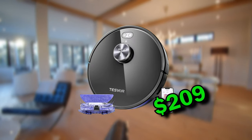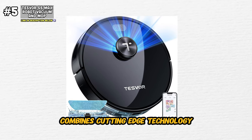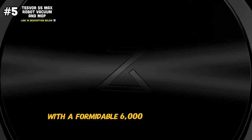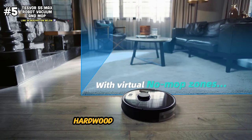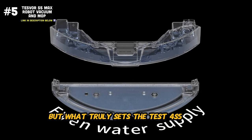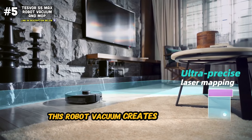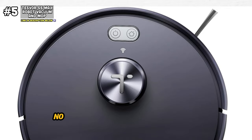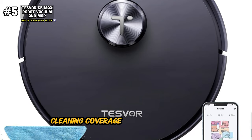First up, we'll kick it off with the Tesvor S5 Max Robot Vacuum and Mop Combo. This powerhouse of a cleaning device combines cutting-edge technology with thoughtful design features to deliver an unparalleled cleaning experience. With a formidable 6000 Pascal suction power, the Tesvor S5 Max effortlessly lifts dirt, dust, and debris from carpets, hardwood floors, and tiles, leaving your home spotless. What truly sets it apart is its intelligent navigation system — utilizing advanced LiDAR technology, this robot vacuum creates precise maps of your home, allowing it to navigate with pinpoint accuracy. No corner goes untouched, no spot is missed.